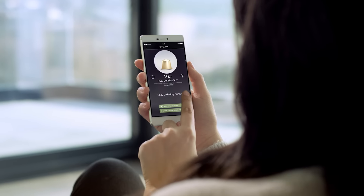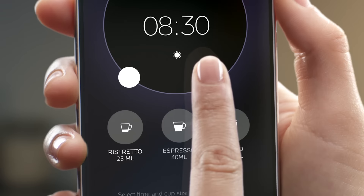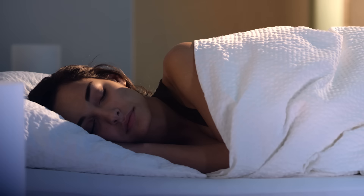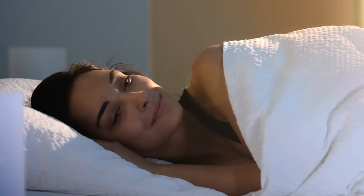Whenever your machine requires attention, the Nespresso app will let you know. Treat yourself to a moment of pure pleasure and program your coffee at your desired time — anytime, anywhere, just the way you like it.